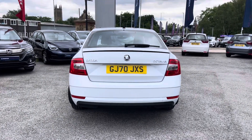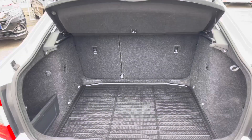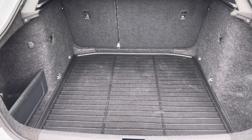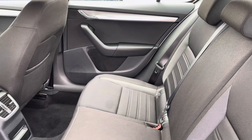Top features include your LED running headlights along with your 16-inch alloy wheels. Once inside your boot area, you will find a good length of space for all your day-to-day items and large travel plans. Inside your rear interior you will find a full cloth finish, very comfortable for all travelling passengers, with your central climate air vents.